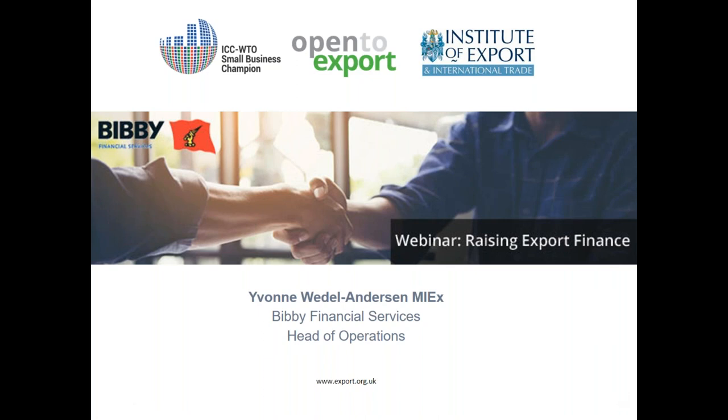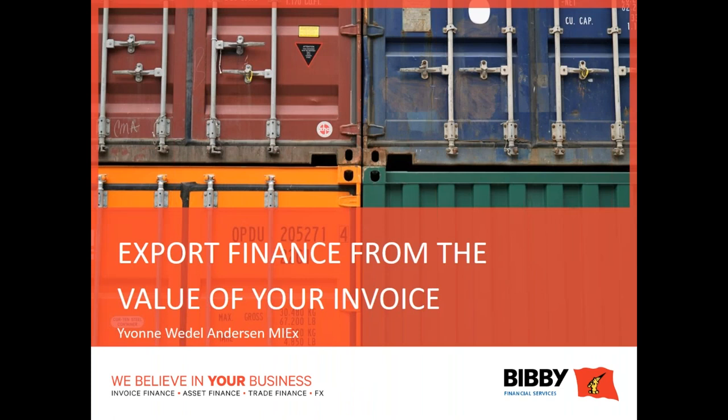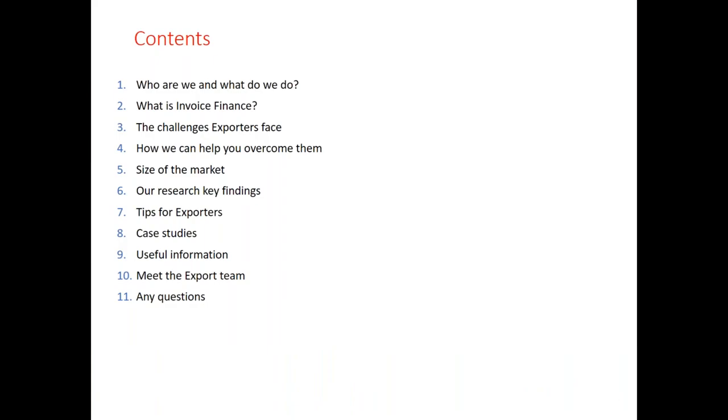Thank you very much Will and thank you everybody for joining this afternoon. I'm going to talk about invoice finance as a solution for funding your export invoices. Today I'll introduce a little bit about Bibi Financial Services, talk about the challenges exporters face, and how invoice finance supports and helps you overcome those challenges.